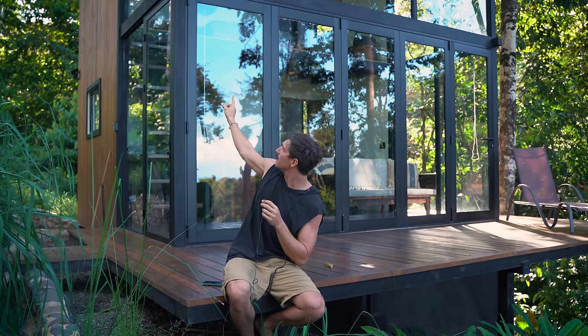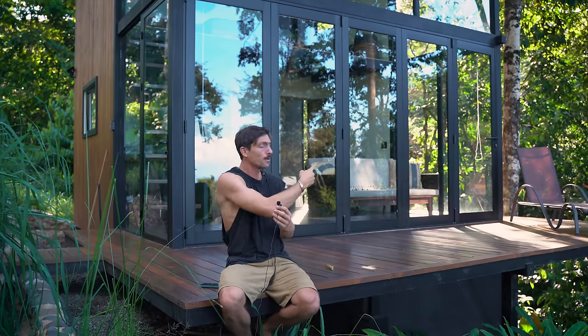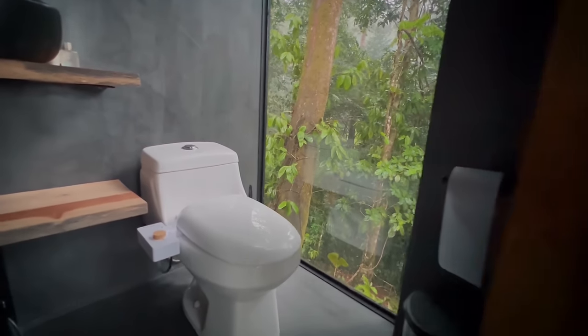First let's start with the specs of the place, because that obviously is going to affect construction price. The actual footprint — what you see between the four corners of the house — the inside space is four and a half meters wide by five meters deep. There's a loft upstairs that covers four and a half meters wide and the back three meters. So you've got three and a half by four and a half on top, and four and a half by five on the bottom. That includes the bathroom, which is approximately 2.6 meters by 1.8 meters.